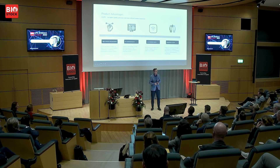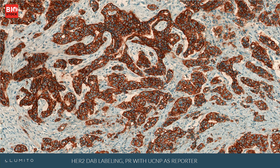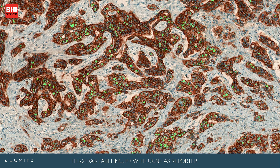Here you have an example: a breast cancer tissue labeled with DAB — so immunohistochemistry — that's the brown part, which is the biomarker HER2. And in combination, the green dots that you see represent progesterone as a PR labeling, and that's the UCNP. So we are able to combine these two worlds — the traditional way of showing it and then showing them in combination. This is multiplexing using chromogens and the UCNP marker.